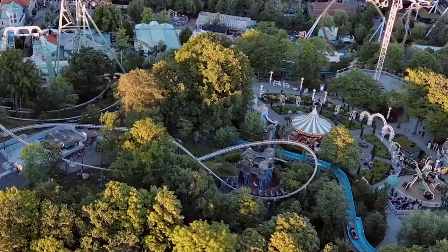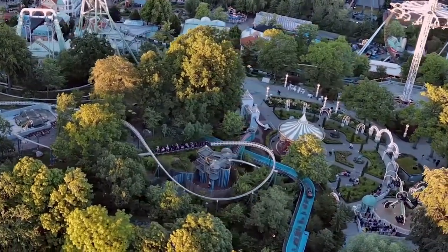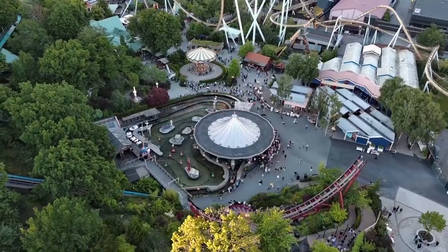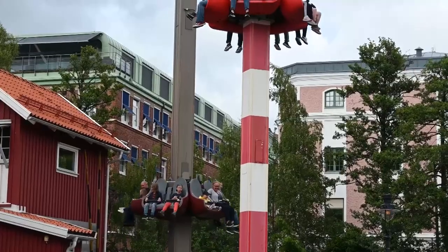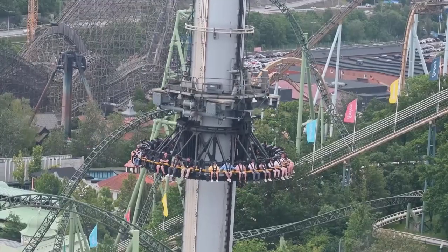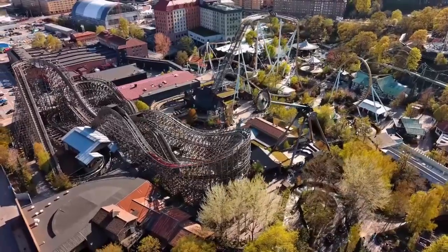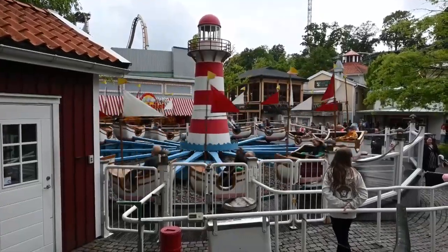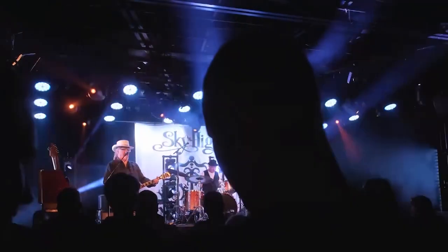For a fun-filled experience, head over to Liseberg Amusement Park. Since its grand opening in 1923, the park has delighted visitors with a whopping 42 jaw-dropping rides and attractions. During the summer season, from April to the end of summer, you'll have every opportunity to hop on these electrifying rides. The amusement park offers a wide array of thrilling activities for you to enjoy. Challenge your gaming skills at various booths, enjoy live music at the vibrant stages, and show off your dance moves on the energetic dance floors.